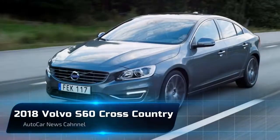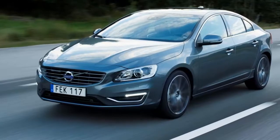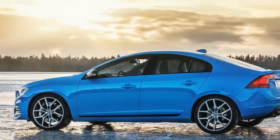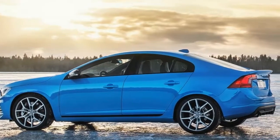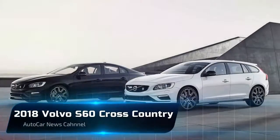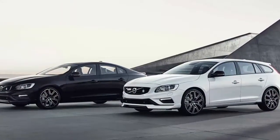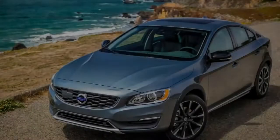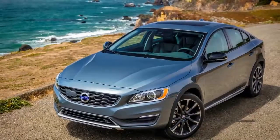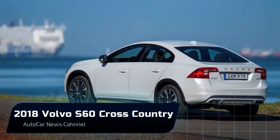The 2018 S60 Cross Country is Volvo's unusual cut-and-paste creation. The company has taken the elevated ride height, body cladding, and all-wheel drive system of its V60 wagon sibling and applied it to its S60 sedan. It's definitely an oddball vehicle with limited appeal, but it's also uniquely cool. The Cross Country comes fully loaded in one trim level with only one engine choice: Volvo's punchy and reasonably efficient turbocharged 2.0-liter four-cylinder.